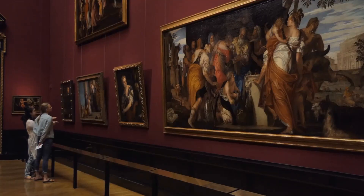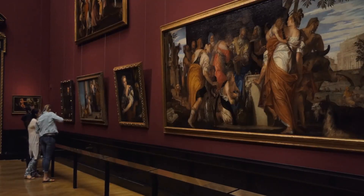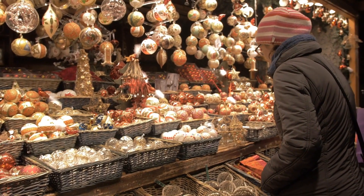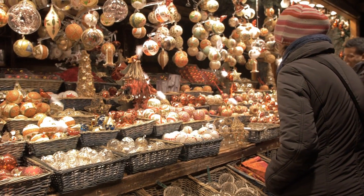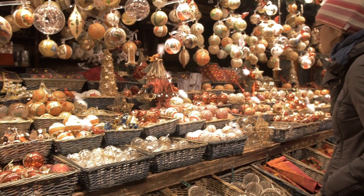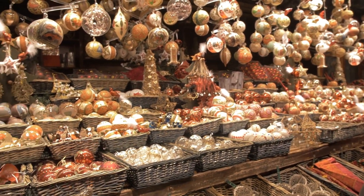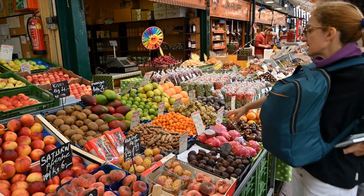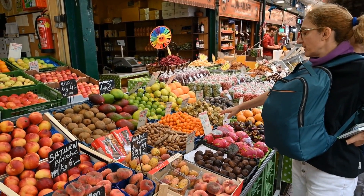Visitors can admire works by great masters such as Rembrandt, Rubens, and Vermeer. The Naschmarkt is one of the largest and most popular food markets in Vienna, offering a wide variety of fresh produce, meats, cheeses, spices, and more. Visitors can sample local specialties and enjoy a meal at one of the many food stalls and restaurants in the market.